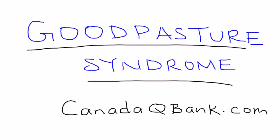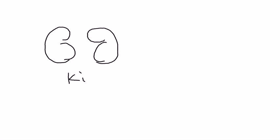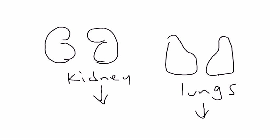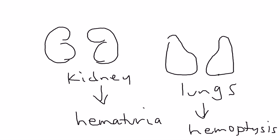Goodpasture Syndrome is a very high-yield topic for the licensing exams. Think of it as affecting two organs: the kidney and the lung. The clinical vignettes will commonly show two big symptoms that you need to be aware of — hemoptysis and hematuria, peeing blood and coughing up blood. This is essentially a pulmonary-renal syndrome.